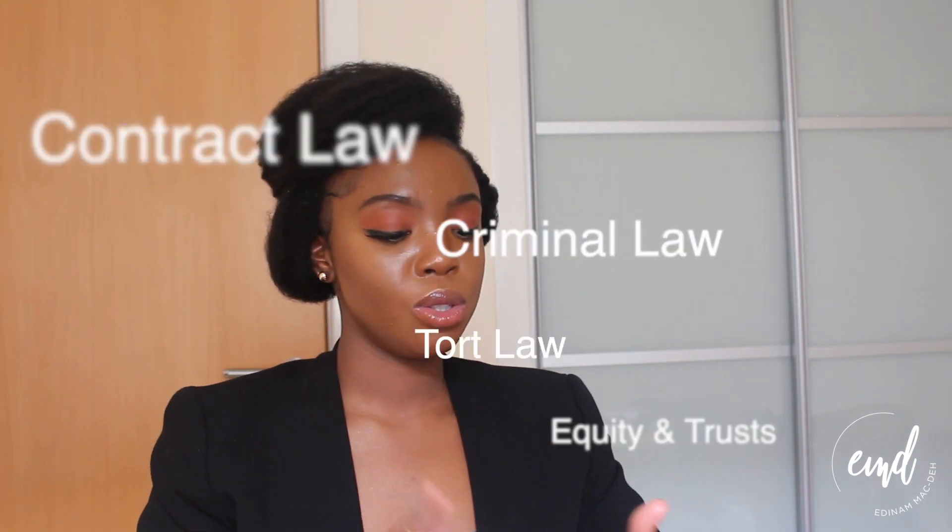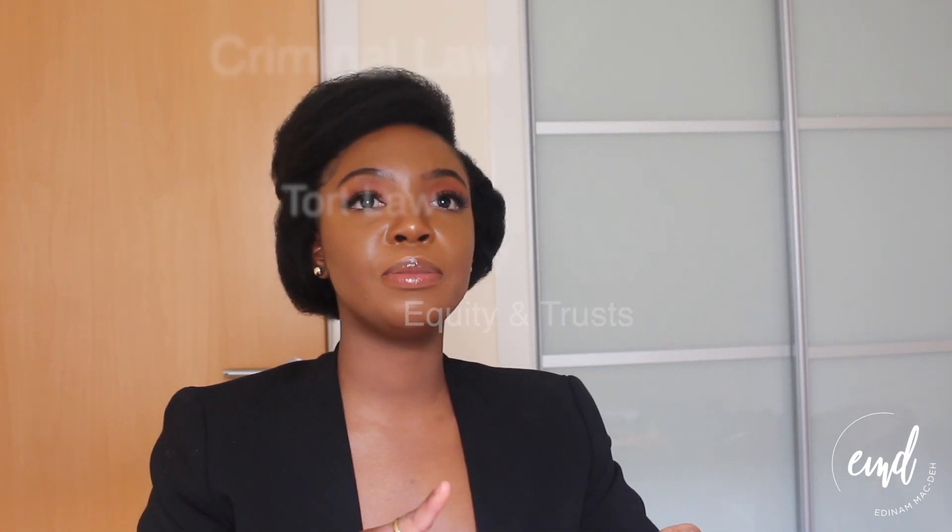Moving away from costs to the GDL content itself — you'll be doing seven standard modules no matter what university or provider you're at. These are: contract law, criminal law, tort law, equity and trusts, land law, public law, and EU law. EU law was certainly an interesting subject given everything going on politically at the time, and it's still interesting now.